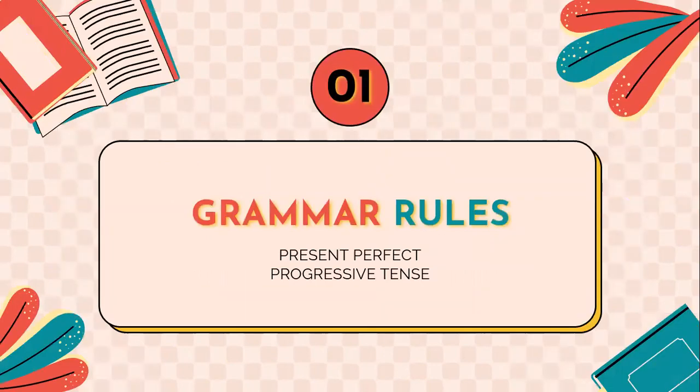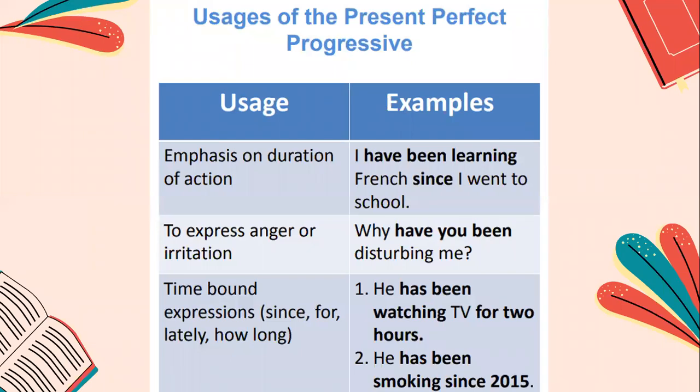We're going to start with the grammar rules. First, the usage: when do I use the present perfect progressive tense? I want to remind you that before we studied the present perfect tense — for example, 'I have been there before' — and the progressive tense, like 'I'm working on my project.' Now this is a tense that combines both the perfect and the progressive. The first usage is to emphasize on duration of the action. For example, 'I've been learning French since I went to school.' That's the duration of the action that I have been doing, which is learning French.